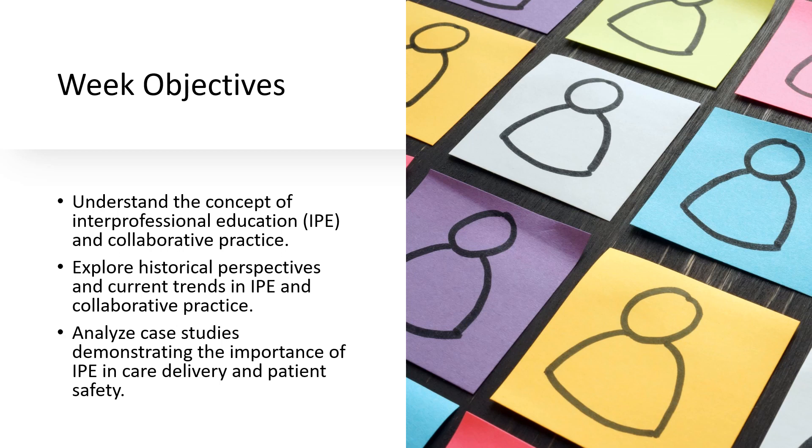Then we will review case studies, and these aren't just stories. They're a powerful example of how IPE can significantly improve patient safety and care delivery. I'll break down each case to show you the tangible benefits of effective teamwork in healthcare settings.